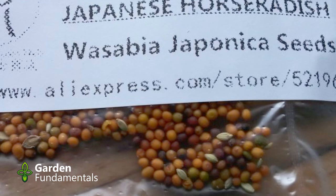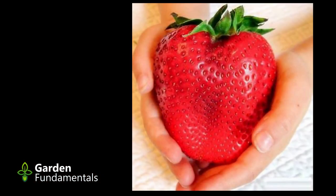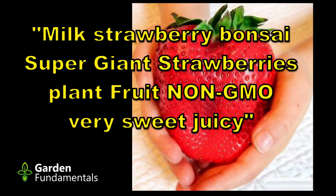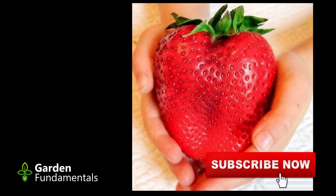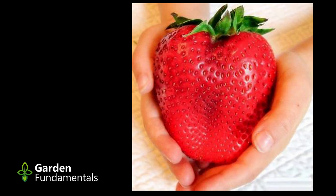Strawberries in the grocery store are getting bigger every year, but this fake is just ridiculous. I do like the title on this seed pack though: 'Milk Strawberry Bonsai Super Giant Strawberries Plant Fruit Non-GMO Very Sweet Juicy.' The seller's translation from Chinese is not very good. But how can it be both a giant and a bonsai? But at least it's not GMO — maybe I'll try some.